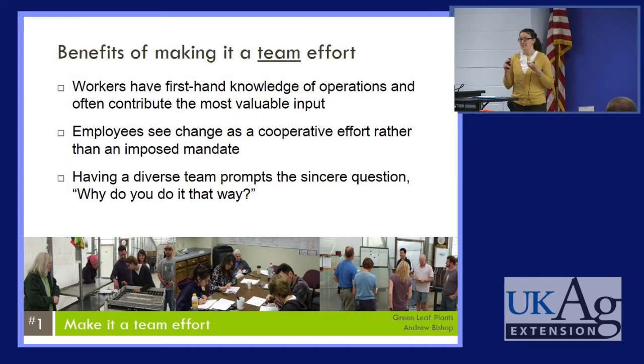Having a diverse team — say, including a mechanic, your accountant, an arborist, all the different aspects of your business — if you bring everybody together, they have diverse backgrounds. They can ask the sincere question, 'Why do you do it that way?' And that can lead to some really valuable discussion, where you start thinking outside the box: 'Why do we do it this way?'